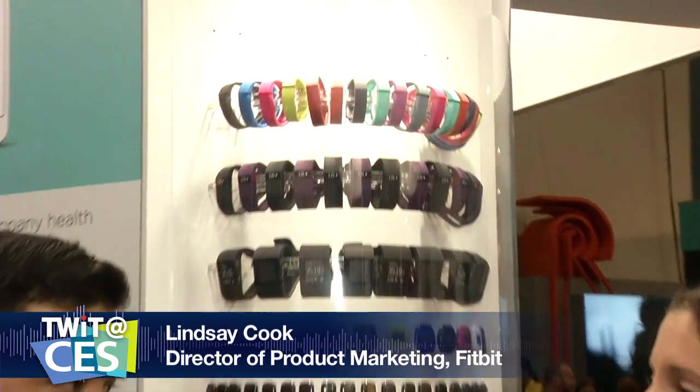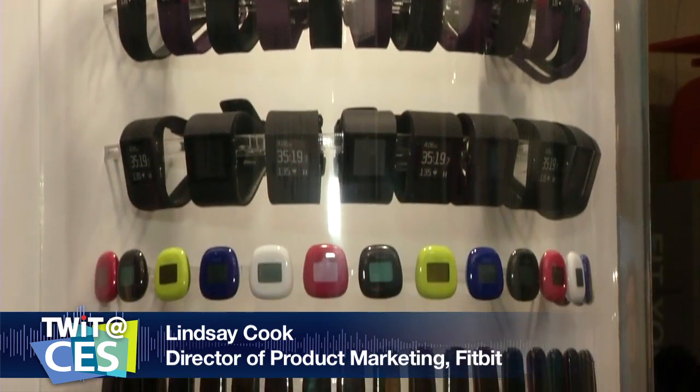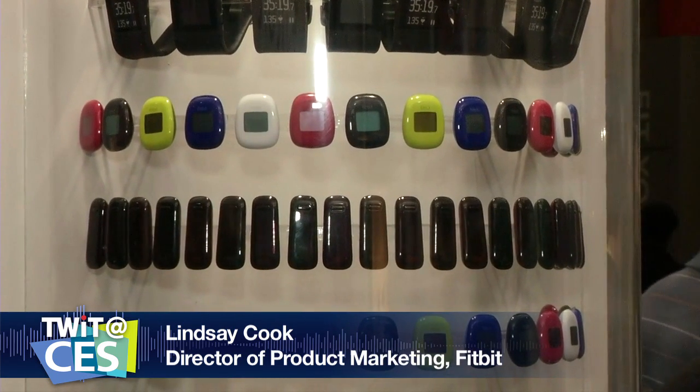The wearables revolution started at Fitbit, and for 2015 they have even more. I'm with Lindsey Cook, whom I interviewed last year. Fitbit is the leader in connected health and fitness, dedicated to helping people lead healthier, more active lives. They offer a wide range of fitness trackers covering activity, sleep, weight, and food intake — all syncing wirelessly to mobile and online tools. At this year's show, Fitbit announced three products back in October, and two are now available for broad release: Charge HR and Fitbit Surge.